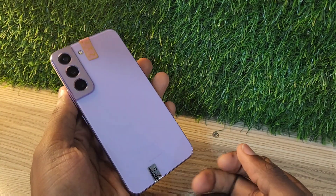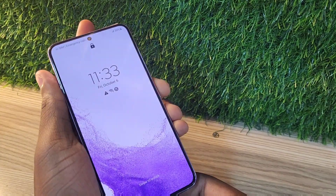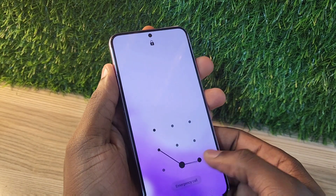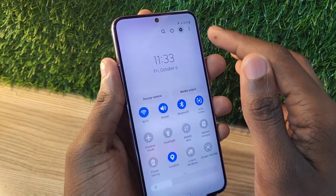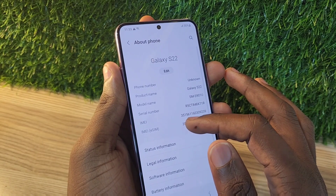Hello guys, welcome back to my channel. Today I'm going to be talking about the Samsung Galaxy S22. This phone was released in 2022 and at the moment it goes for 1130 dirhams or $300, and it's one of the best flagships to be put on the market.